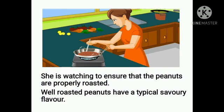Well roasted peanuts have a typical savory flavor. When her nose gets that smell, she is going to put off the gas stove. You can see that several parts of her body need to work together smoothly. If they were not coordinated, she would fumble — the peanuts might spill, or they may be overdone or not roasted well enough.